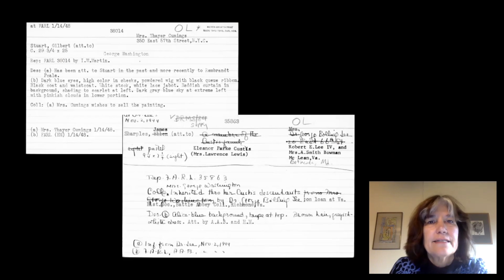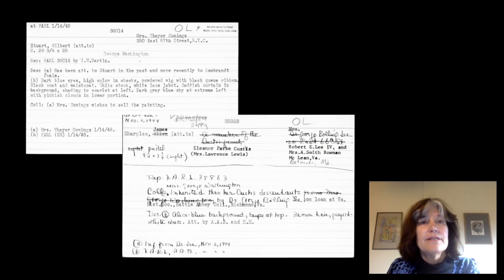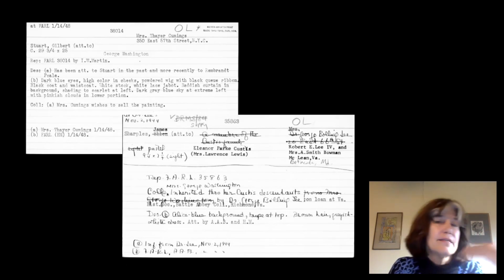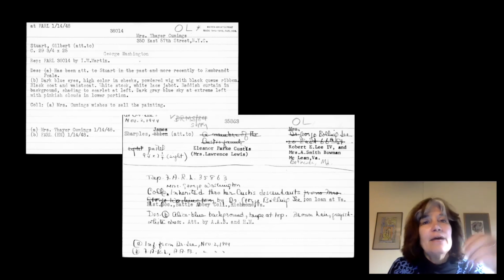The photo archivists would collect this information via questionnaires and type it onto six-by-eight cards. They asked for the names of the artists according to the family, the names of the owners, the names of the sitters. In that way, they collected very rich information about these portraits and works of art.